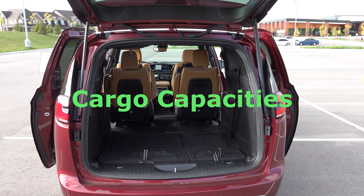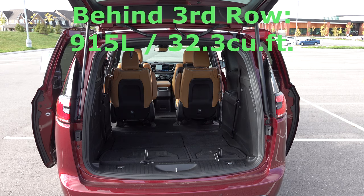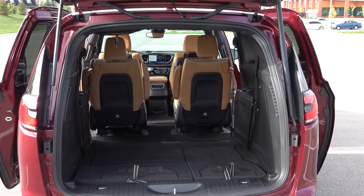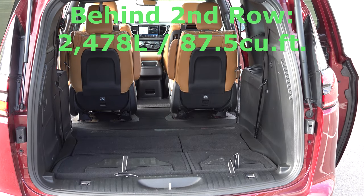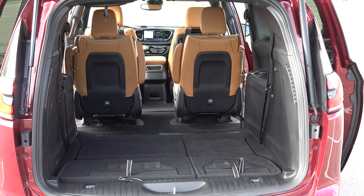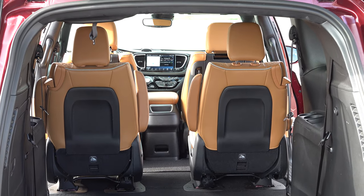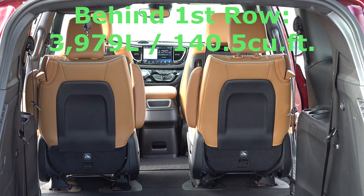There's a lot of cargo capacity in this vehicle. With all seats up, just behind the third row you get 915 liters or 32.3 cubic feet of volume. Put down the third row and you're up to 2,478 liters or 87.5 cubic feet behind the second row. If you take out those second-row seats, you reach 3,979 liters or 140.5 cubic feet — an enormous amount of space.